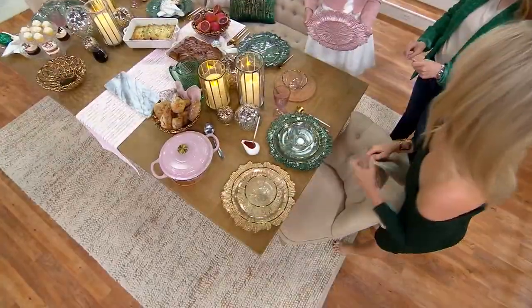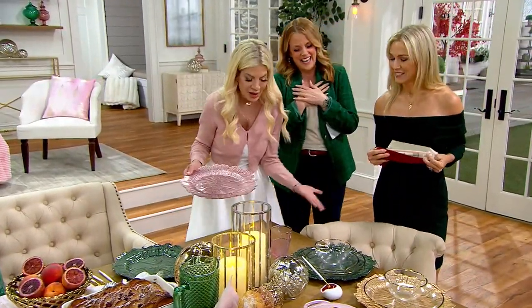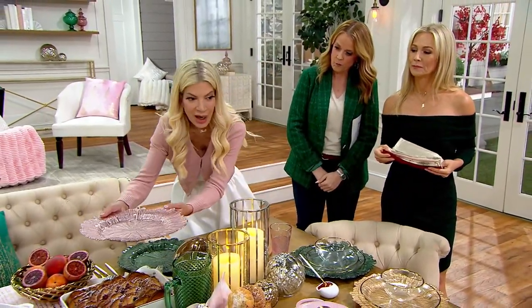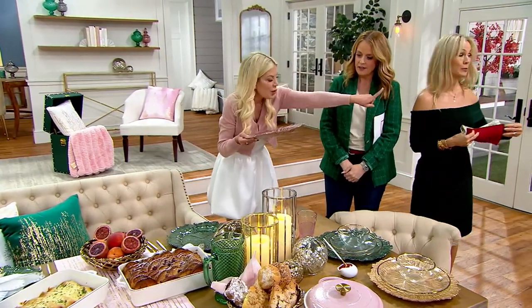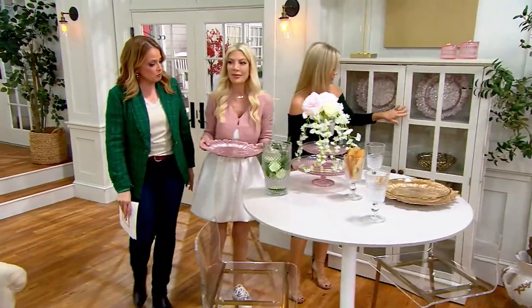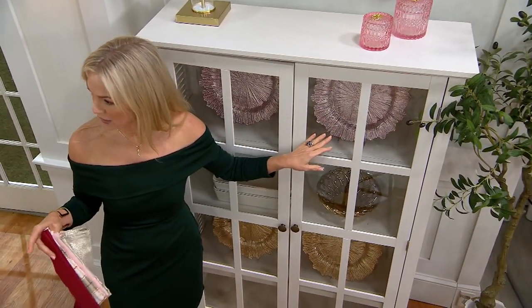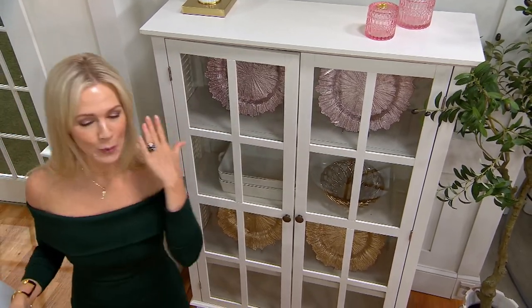We can name a hundred things you can do with this. You can use them as chargers, as platters on your table, or put them in the center with beautiful candles. You can also display them in your hutch — look how gorgeous they look in there! They look like jewelry. Jewelry for your kitchen — jewelry for your tabletop.